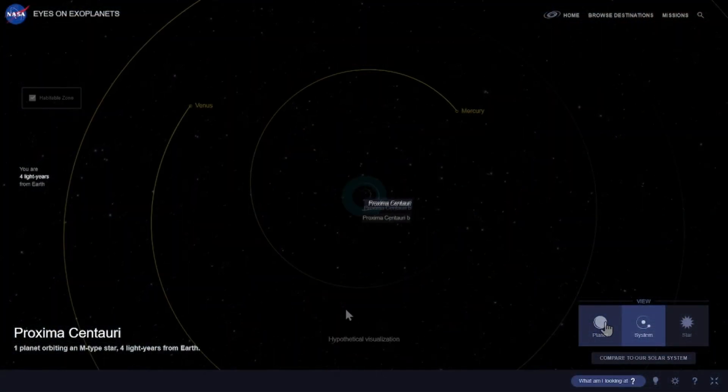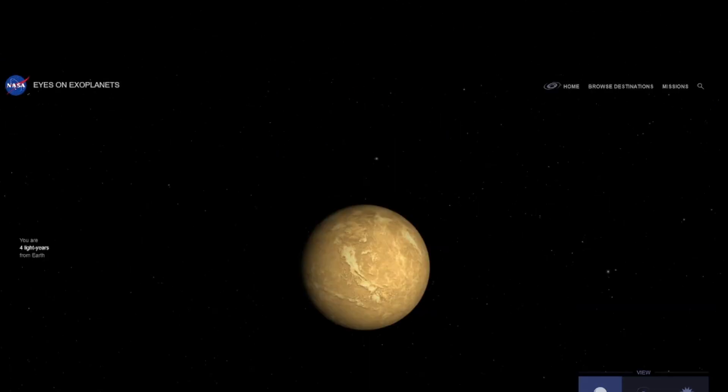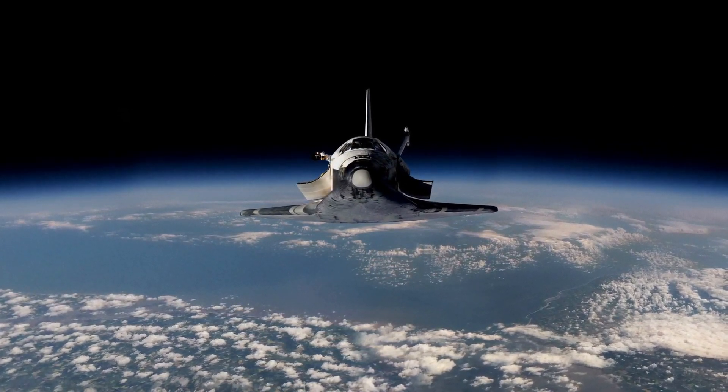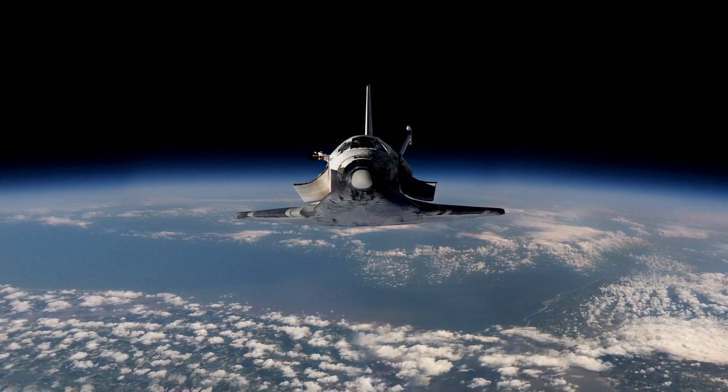Fact 9: Proxima Centauri b's Distance. Proxima Centauri b is located approximately 4.24 light-years away from Earth. To put this into perspective, if we could travel at the speed of light, it would still take over 4 years to reach this exoplanet.